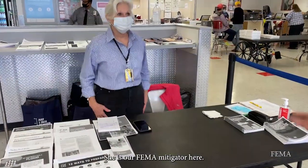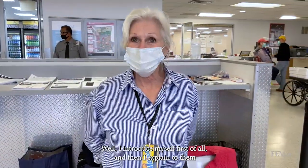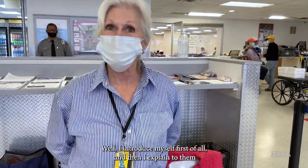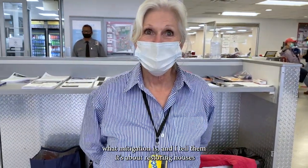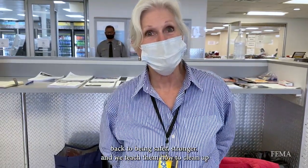She is our FEMA mitigator here and her name is Barbara. She introduces herself first of all, and then explains to them what mitigation is — telling them it's about restoring houses back to being safer and stronger.